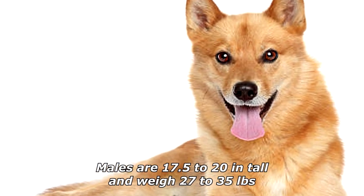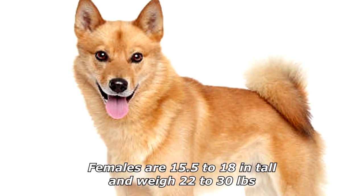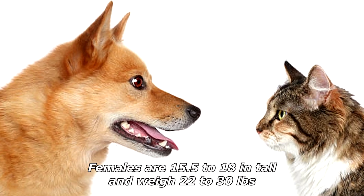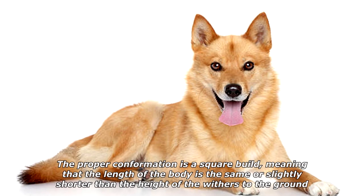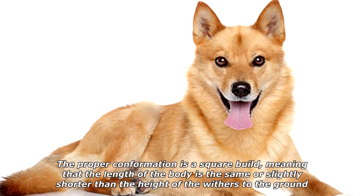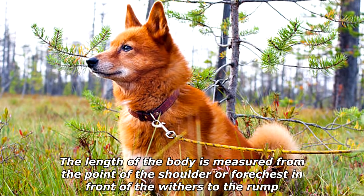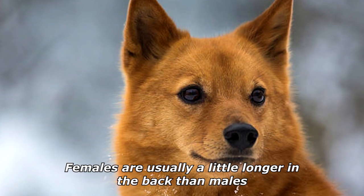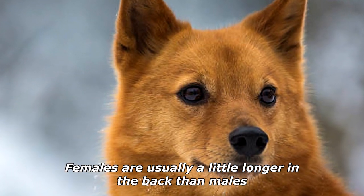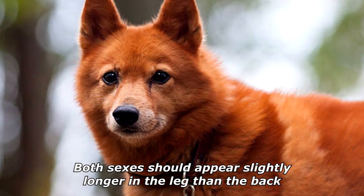Males are 17.5 to 20 inches tall and weigh 27 to 35 pounds. Females are 15.5 to 18 inches tall and weigh 22 to 30 pounds. The proper conformation is a square build, meaning the length of the body is the same or slightly shorter than the height of the withers to the ground. Females are usually a little longer in the back than males, and both sexes should appear slightly longer in the leg than the back.